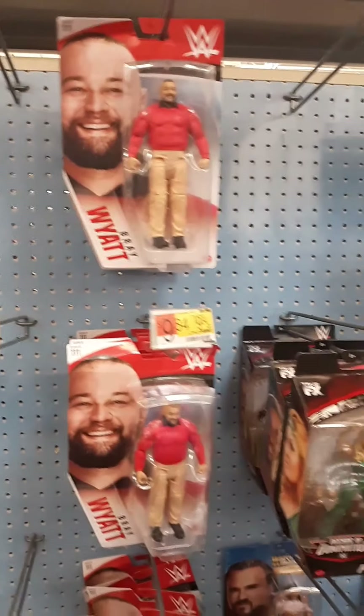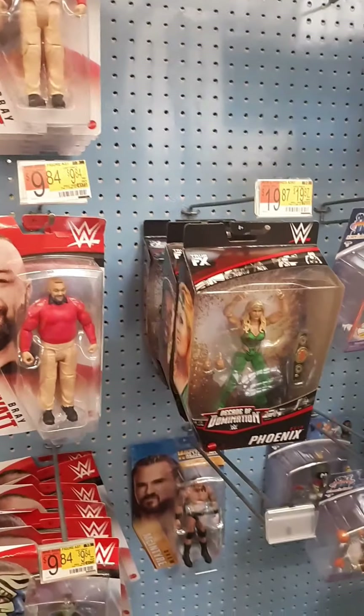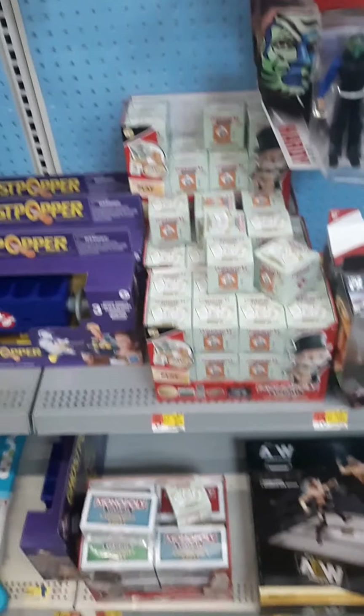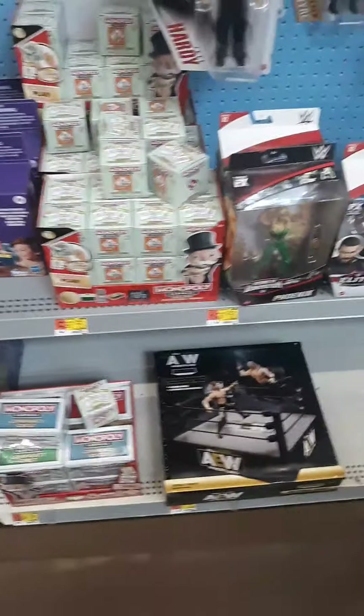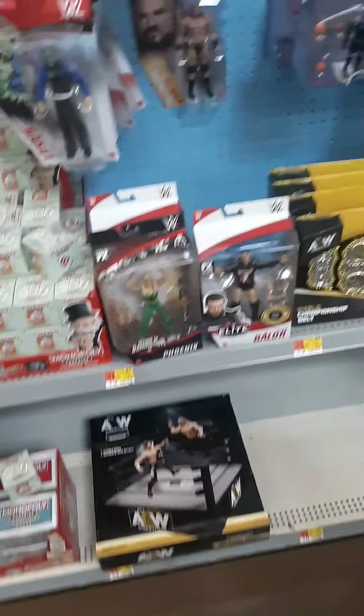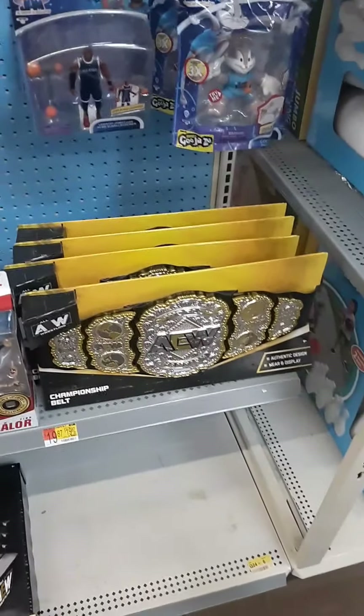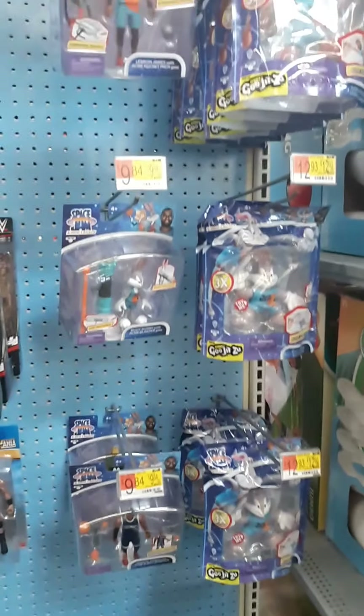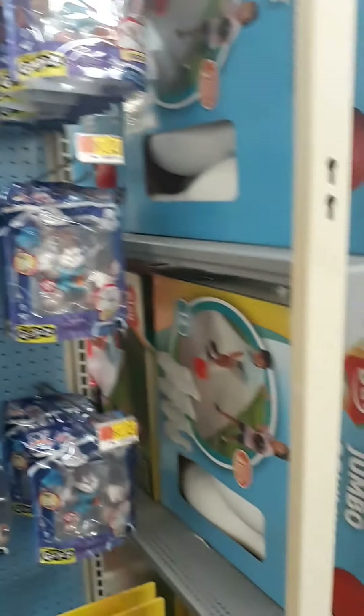Some wrestling figures — WWE, Monopoly, a ring and a belt down there — and then some of those new Space Jam figures. But let's move on to the next area.